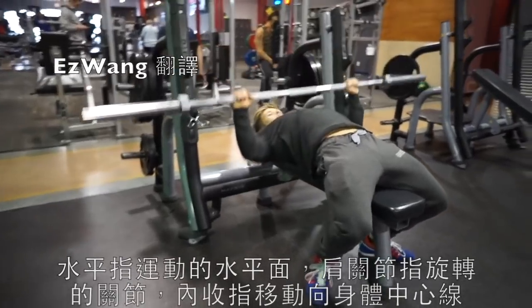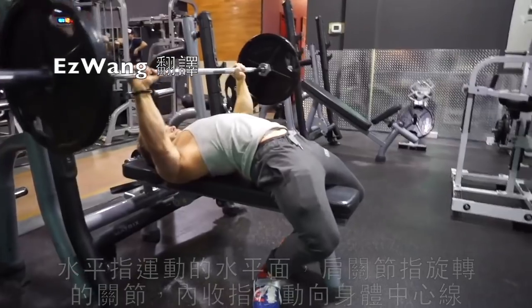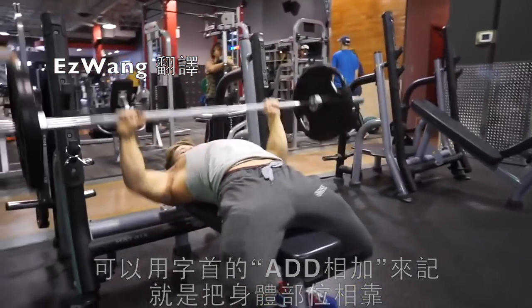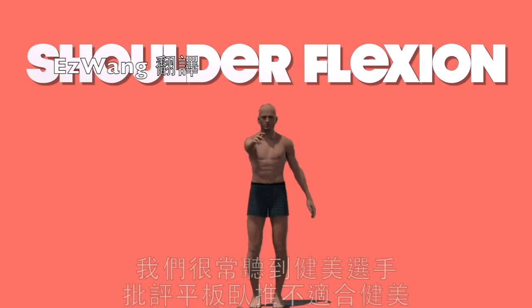This movement is called transverse shoulder adduction: transverse referring to the horizontal plane of motion, shoulder referring to the joint where the rotation happens, and adduction meaning movement towards the body's midline. You can think of it like 'adding' as you bring the body parts closer to one another. Because the upper fibers run descendingly, they also assist in shoulder flexion — bringing the arms straight up like in a front raise.